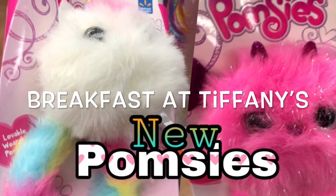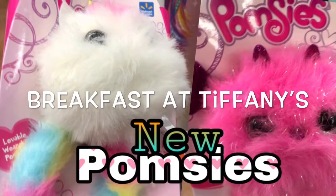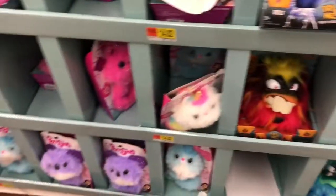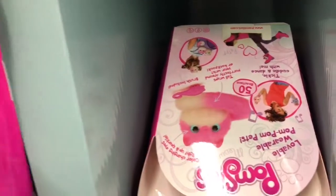Welcome back to my channel, Breakfast at Tiffany's. Today I'm at Walmart and I noticed some new Palmsies I hadn't seen before, so I thought I would show you all the Palmsies that they have.